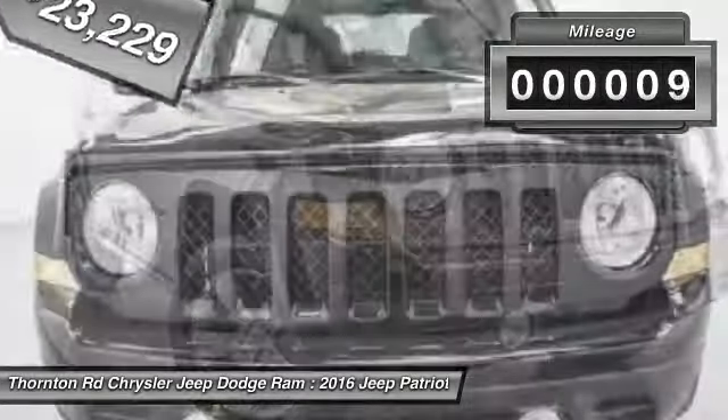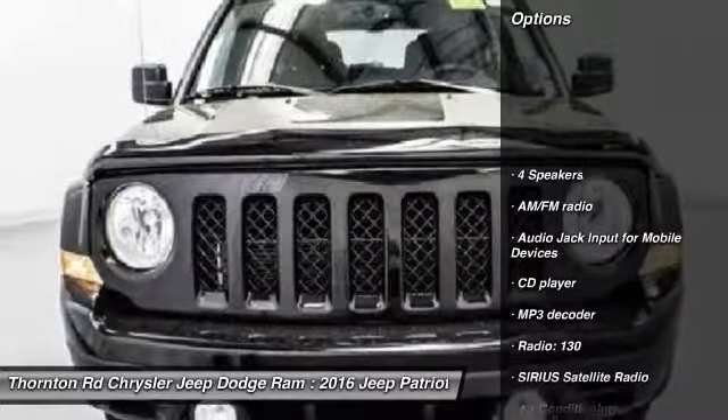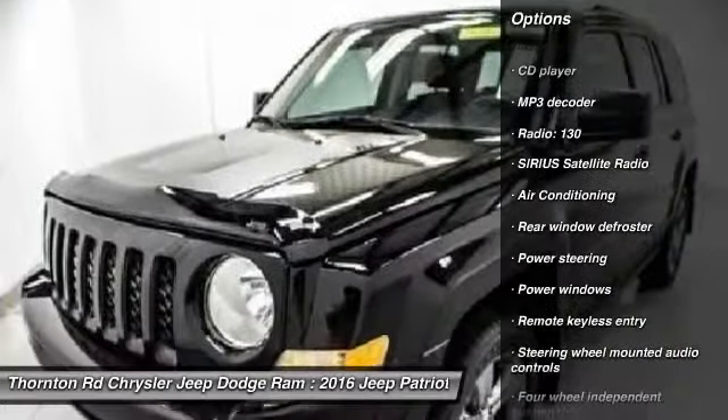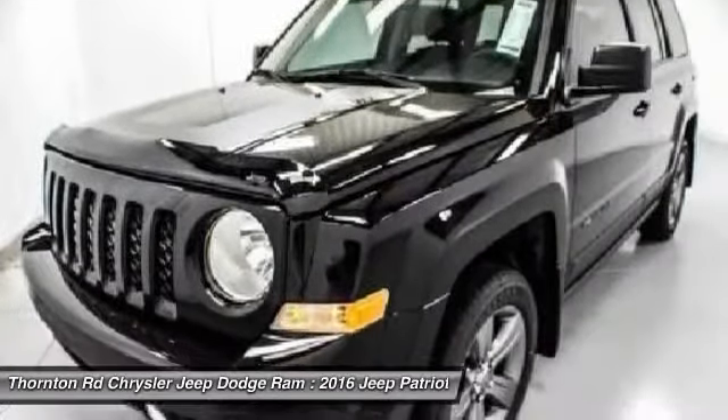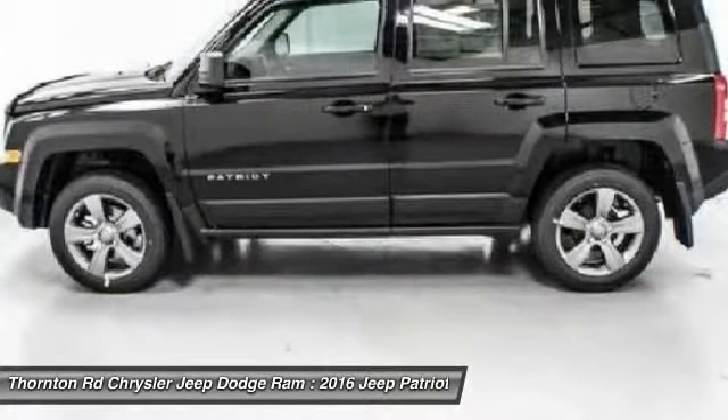This vehicle has less than 100 miles. Here are some of this vehicle's great options: traction control, dual airbags, power steering, air conditioning, front center armrest, fog lights, CD player, rear window defroster, power windows, electronic stability control.